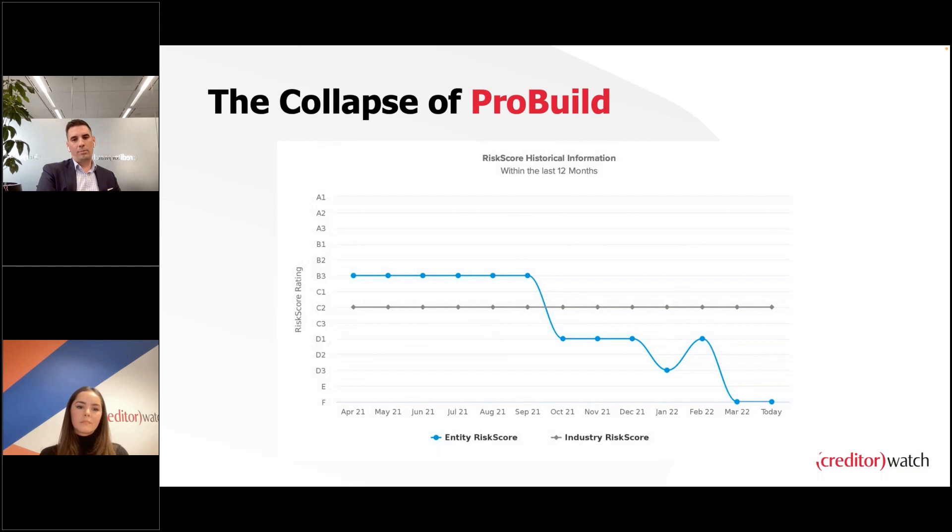We don't apply a one-size-fits-all approach to our risk score. We look at entity structures differently — sole traders registered for GST versus those that aren't, trading trusts versus investment trusts, and public versus private businesses, especially those turning over more than $50 million and reporting to the ATO. For ProBuild, the insolvency occurred in March, but we first downgraded the risk rating in September/October — six months earlier. Had you monitored this business, you would have received daily alerts notifying you of a significant downgrade, giving you six months to action accordingly.